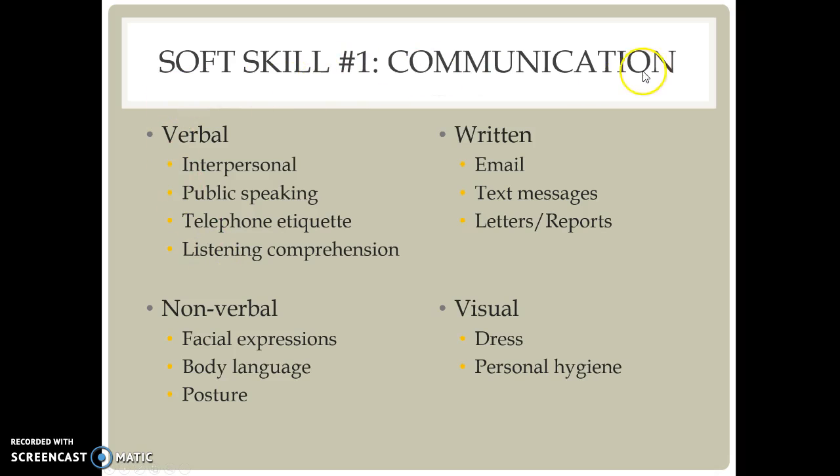Soft skill number one is communication. There are all different kinds of communication: verbal communication, nonverbal communication, written communication, and visual communication. We will talk about all of these different kinds of communication.